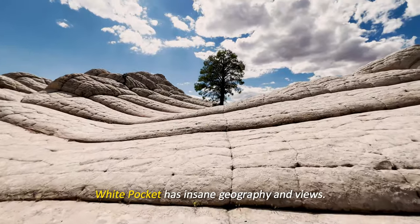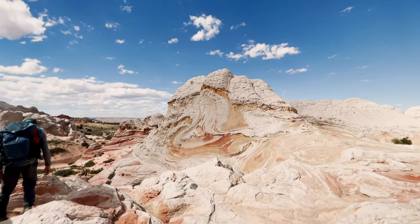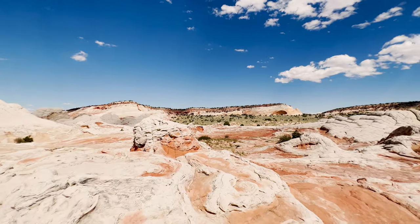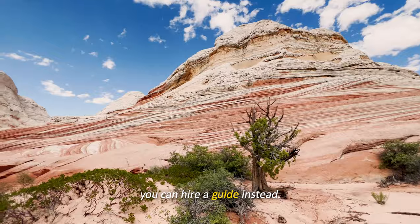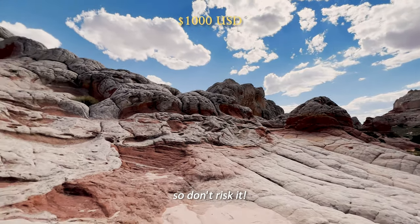White Pocket has insane geography and views — it's so unique, remote, and otherworldly. It felt like we were on Mars. If you're uncertain how to drive here or inexperienced with off-roading, you can hire a guide instead. Getting a tow out there if your car gets stuck will cost at least $1,000, so don't risk it.